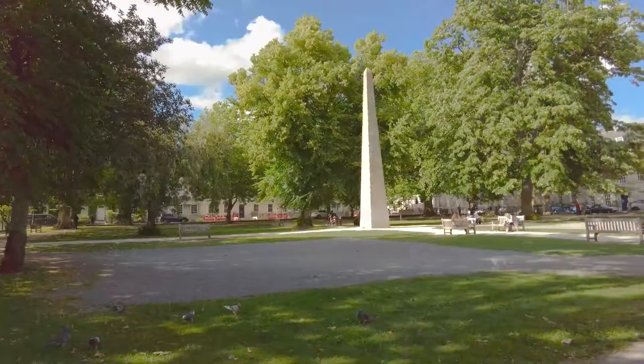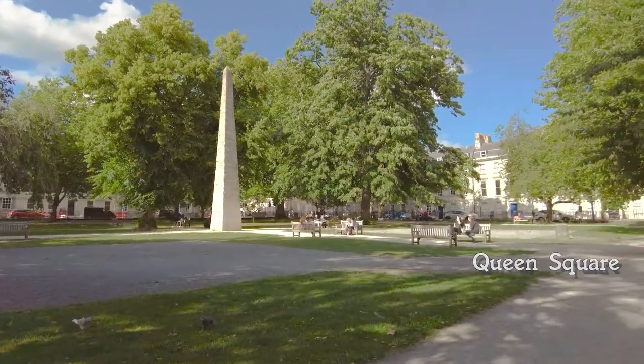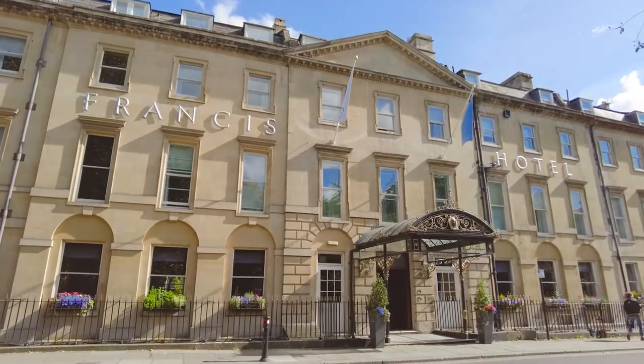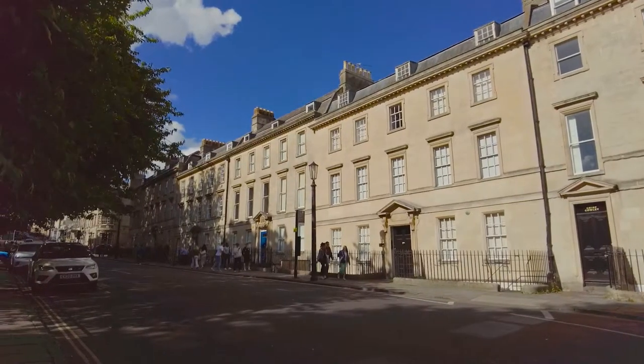It's just a short saunter to Queen Square, again designed and laid out by John Wood the Elder. It's clear to see the impact of this father and son combination on the look of Bath at the time. And despite the Baedeker Blitz, most buildings were restored after the war.